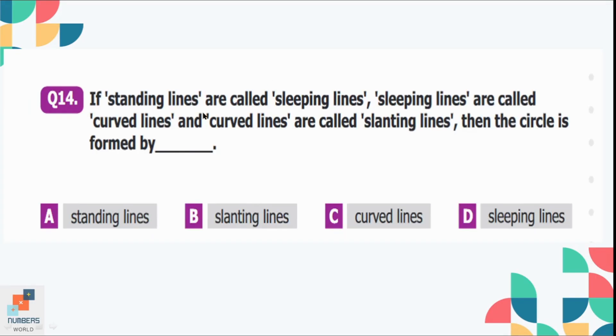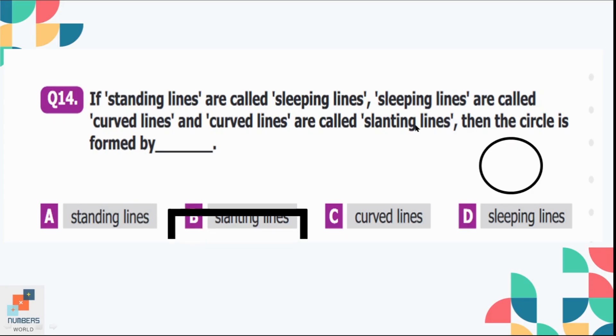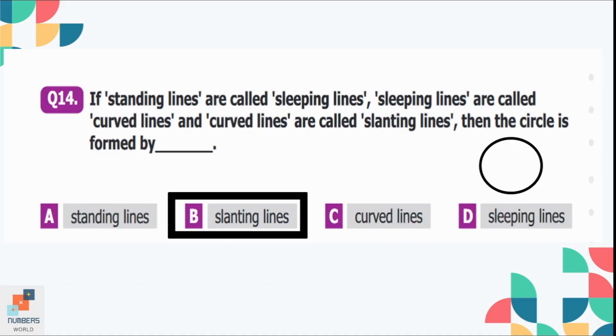Question number 14: If standing lines are called sleeping lines, sleeping lines are called curved lines, and curved lines are called slanting lines, then the circle is formed by what? We know a circle is formed by curved lines, but in this question curved lines are called slanting lines. So option B is the correct option — the circle is formed by slanting lines.